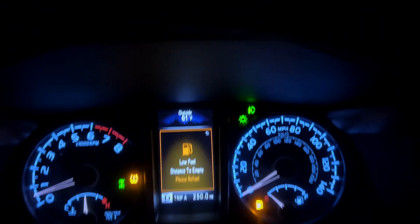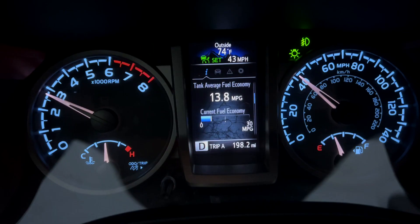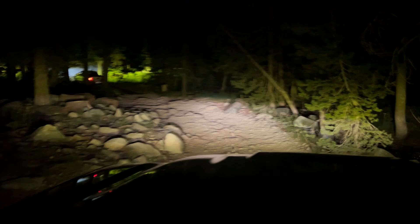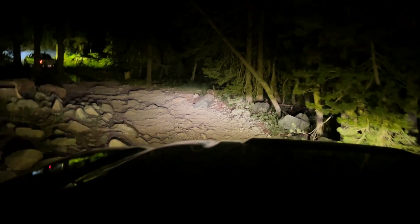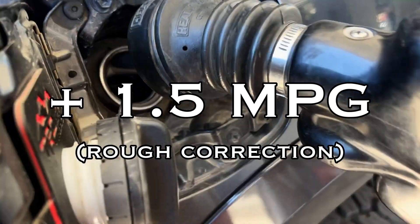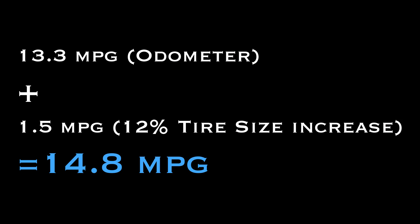After 10 tanks, I found that I was getting 13.3 miles per gallon per odometer. Then I calculated the difference in circumference, and my math tells me that with my 35-inch — or slightly under — tires, I can add 1.5 miles per gallon onto that number, bringing my 13.3 up to 14.8 miles per gallon.